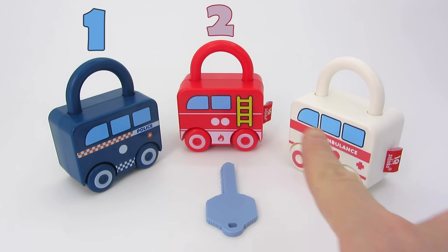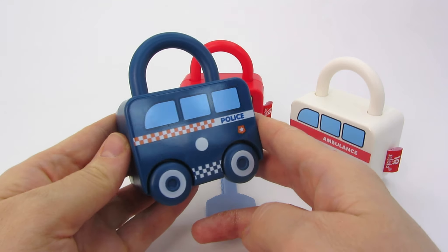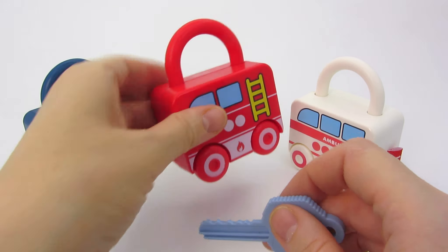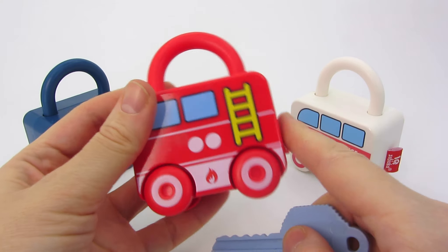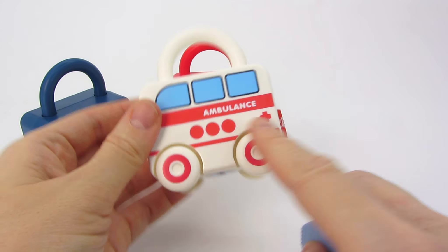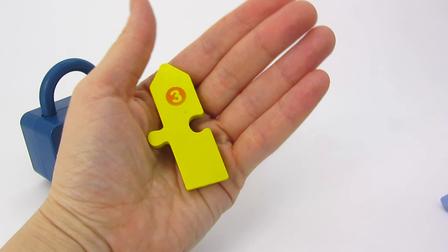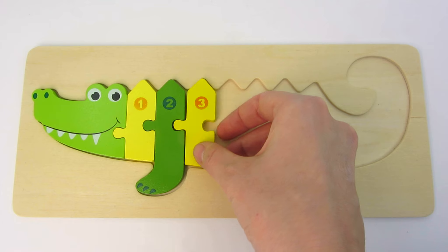Look! There are one, two, three vehicles and only one key! I wonder which one it will open! Shall we try the police car first? It has one dot on the front! Let's see if the key fits! No, it doesn't work! How about we try this one? The park track? It has one, two dots! Let's try! No, it doesn't fit! What's next? It's an ambulance and it has one, two, three dots! And look! The key has number three! Let's see if the key works! The key fits! Oh wow! We have another part of the crocodile! Three! Let's put it right here! Well done!